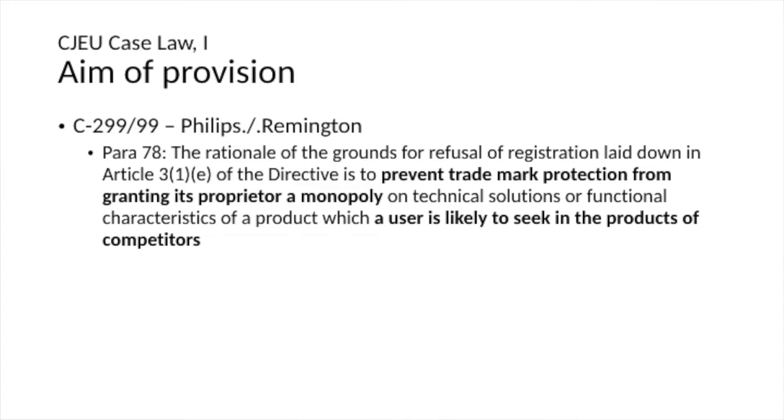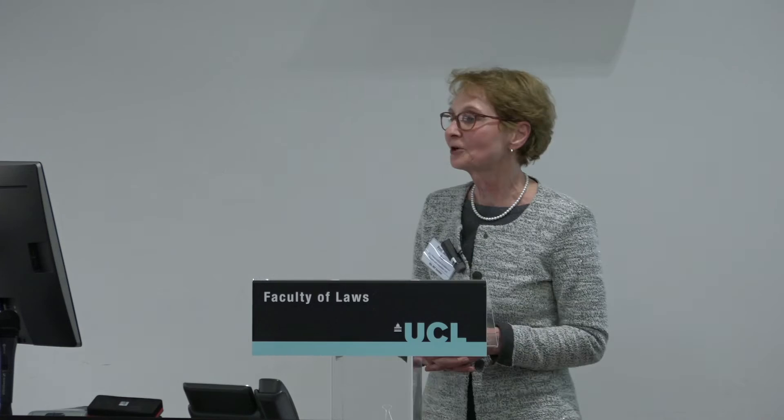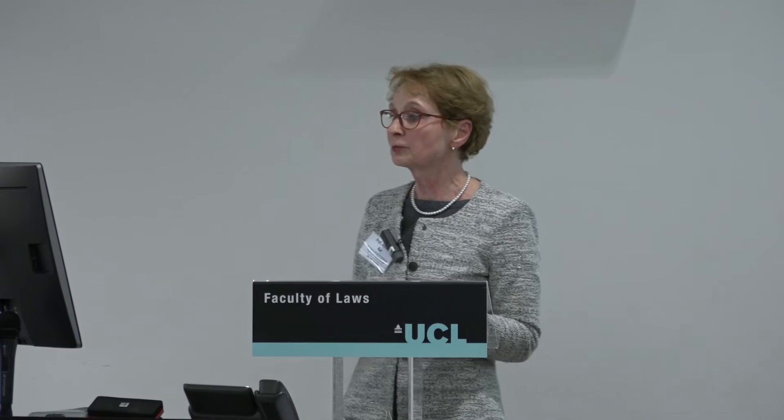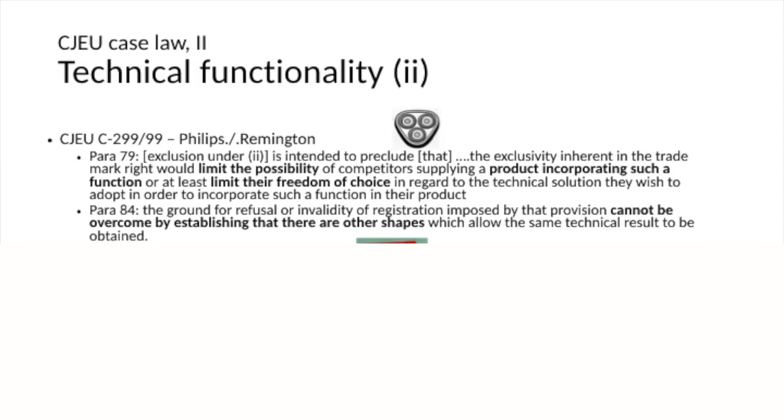The general aim of the provision, as announced by the Court of Justice in the first decision that came up — marking the 20th anniversary of the Phillips case — is that the overall aim of all three exclusion clauses is to prevent monopolies on characteristics of a product that the user is likely to seek in the products of competitors. So the overall goal is preventing monopolies. More specifically, on technical functionality, the Court addressed this in the context of the triple-headed shaver.